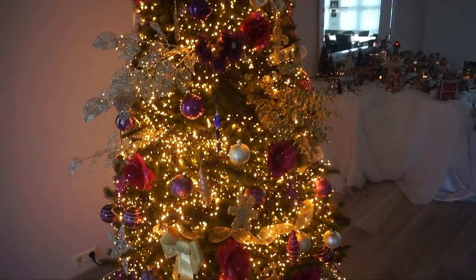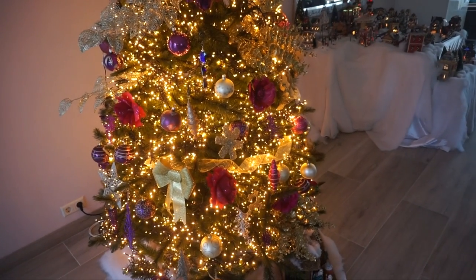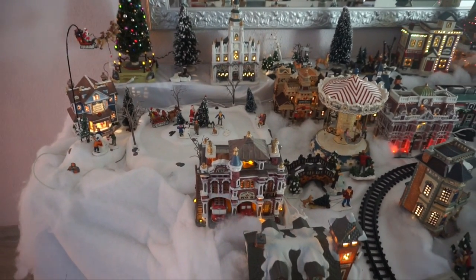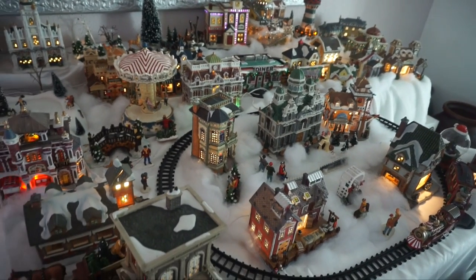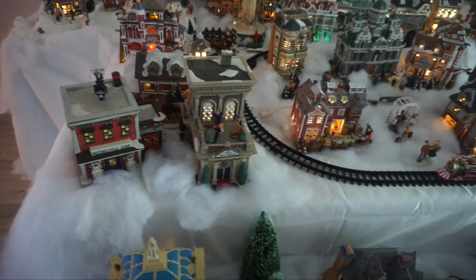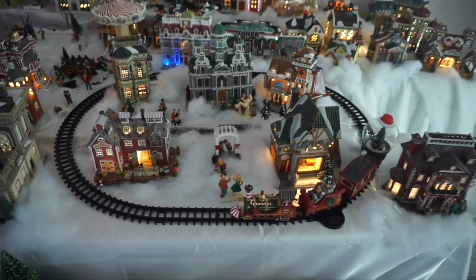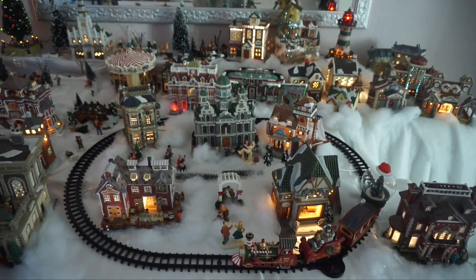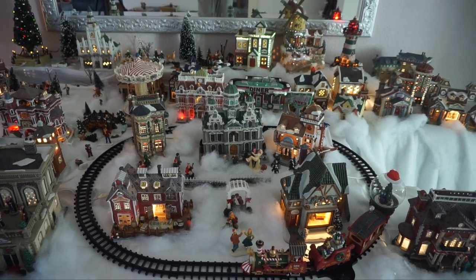Okay, let's now move on to my favorite, favorite, favorite part of the house — which is the Christmas village. Are you ready? Let's go! So this is our Christmas village. I don't even know where to start. There are a lot of houses. We also have a train, which is new — the train moves but it makes a lot of sound, so I'm gonna let you hear that in a few minutes. But first, I'm just gonna give you a little bit of a close-up to see what we have.